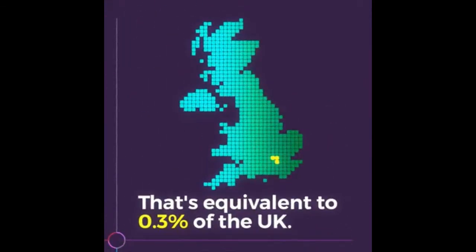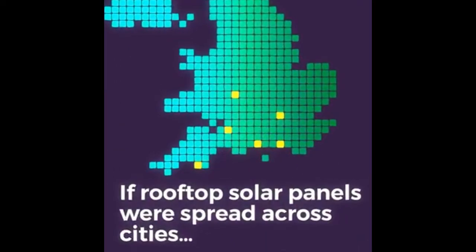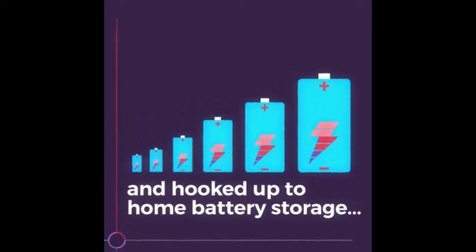That's equivalent to 0.3% of the UK. If rooftop solar panels were spread across cities and hooked up to home battery storage.